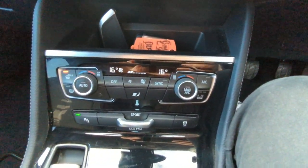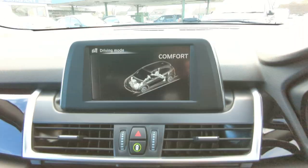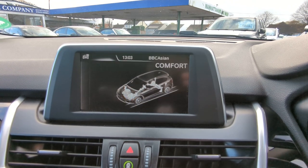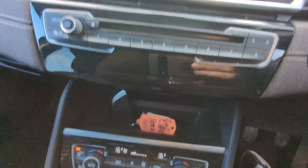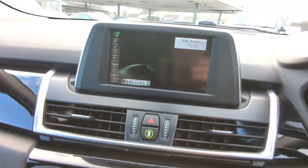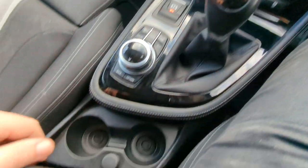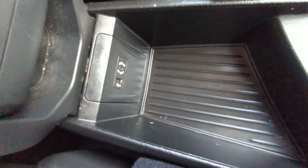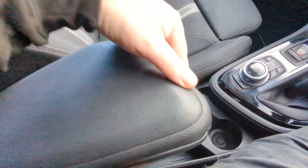Dual zone climate control there. You've got your driver modes: Sport, Eco Pro, and Comfort, with little explanations on screen of what's going on. Electronic park brake. Six-speed manual gearbox. 12-volt point and two cup holders. Auxiliary inputs there, which is USB and a traditional headphone jack. And then you've got an armrest with storage inside it as well.